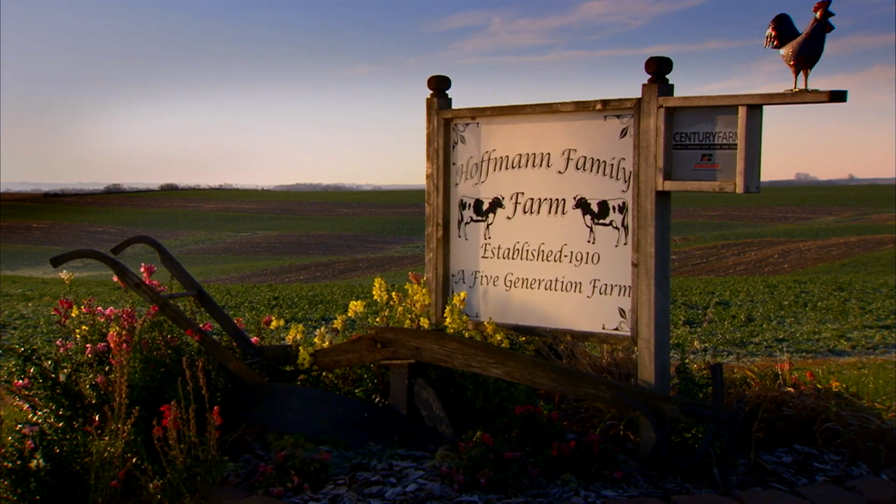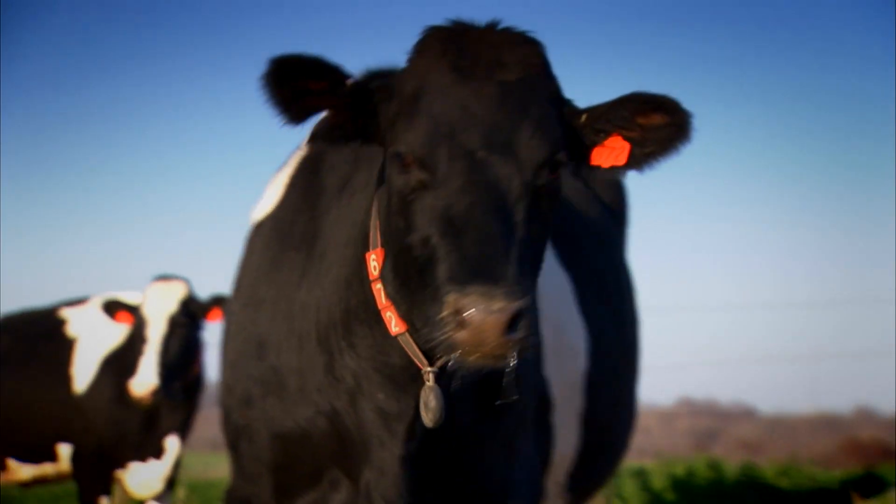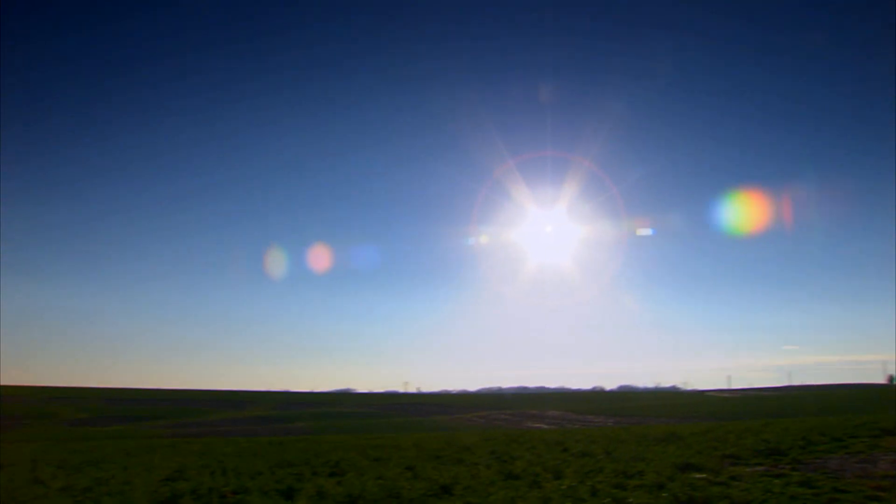Hoffman Dairy is a century farm. This farm was started in 1910 by my great grandpa. It's in my blood. Our farm is located about seven miles south of Dubuque, Iowa.